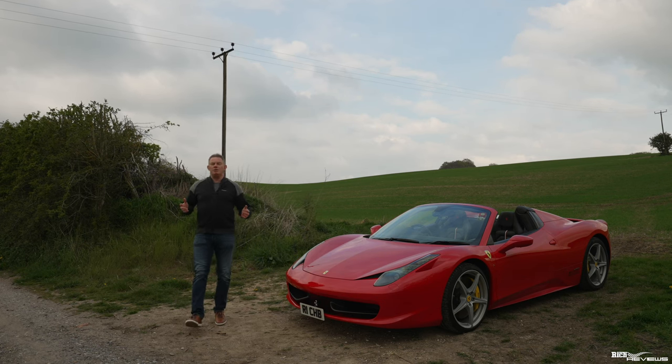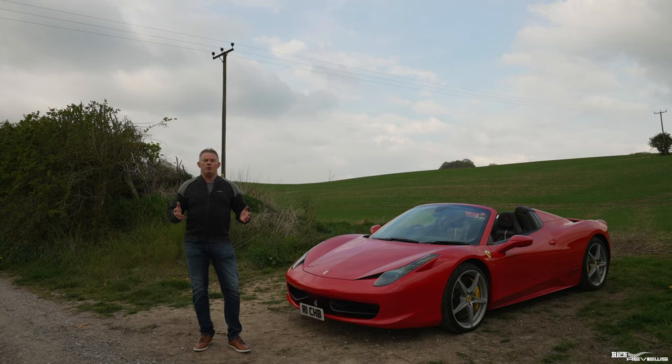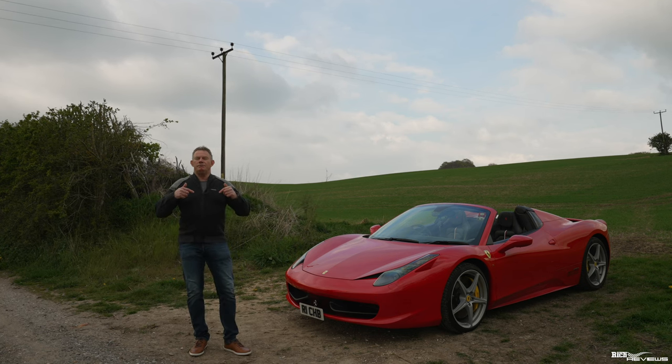Today's video is sponsored by Rich Reviews. Rich Reviews now provide services to support our viewers in purchasing their own dream supercar. Our services currently include pre-purchase inspection, support calls, and collection video to document you collecting your own dream supercar. More information in the description below. Hope you enjoy the video.